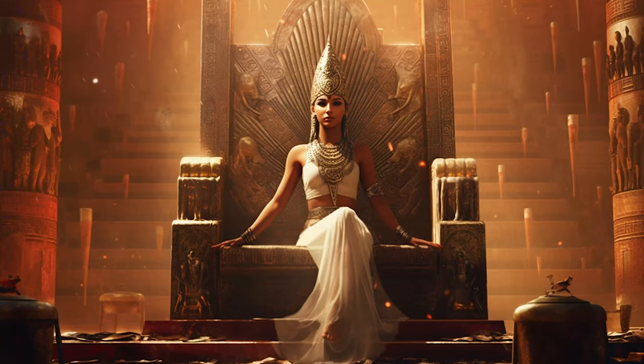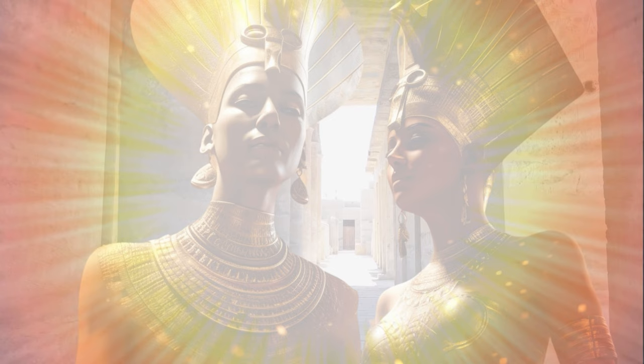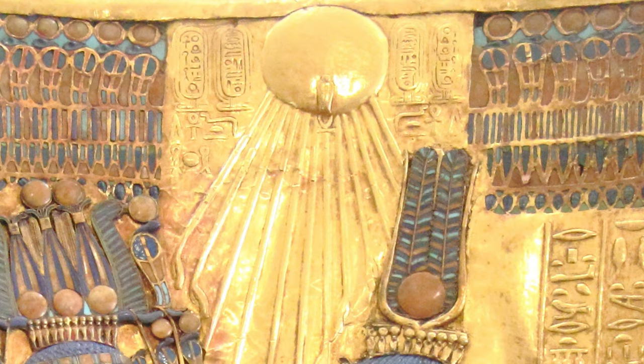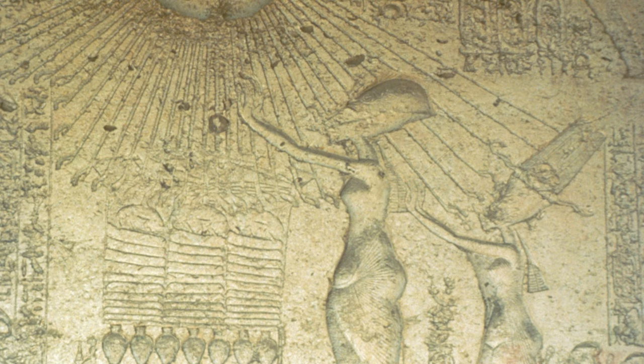However, that wasn't all. Nefertiti was also seen smiting her enemies, decorating her throne with captured soldiers, and even worshipping Aten solely — privileges and duties that were all reserved for the pharaoh alone. These portrayals lead scholars to believe that Nefertiti may have played a large role in running the empire and the state religion at the same time. Truly, Akhenaten's rule was marked by the shifting of state religion from traditional polytheism to a monolatry, with a focus on the sun deity Aten.